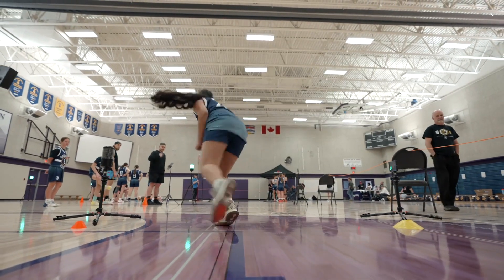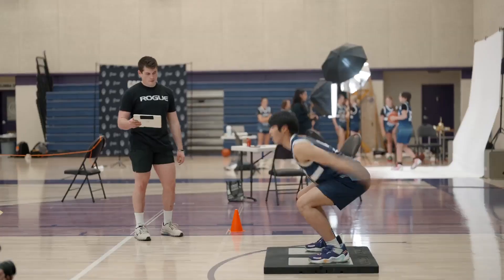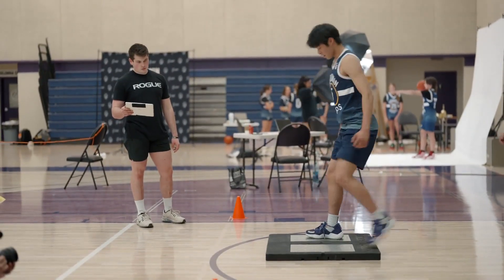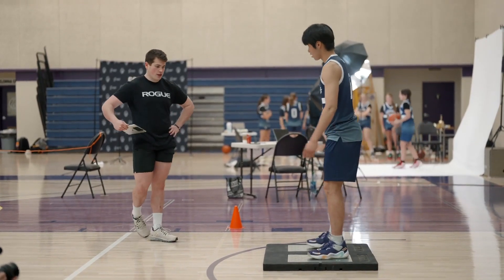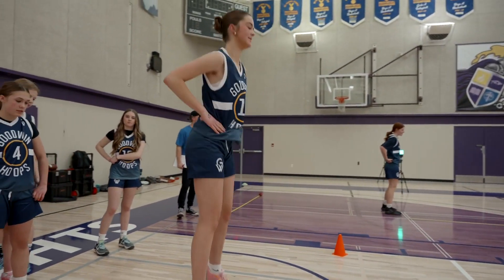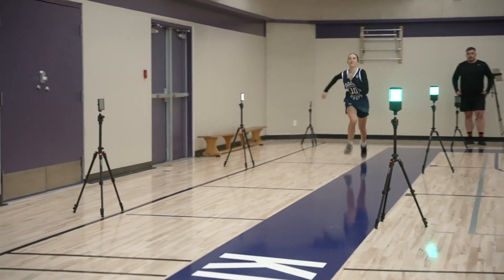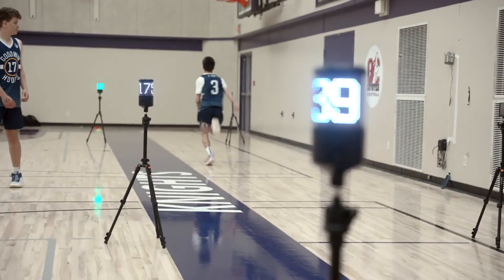For the athletes that are going to be playing at the next level, it's a great opportunity to get exposure and experience and extra reps with testing equipment that they're probably going to encounter at the next level anyway, which will help make test data more reliable when they get to the university level. And for the athletes who aren't going to be playing at the next level, it just gives them an opportunity to experience what a next-level environment would be like.